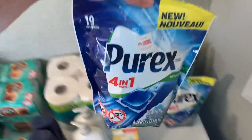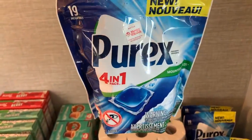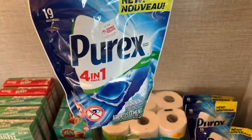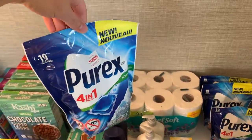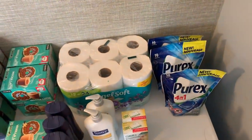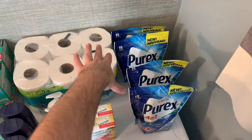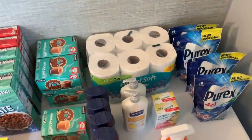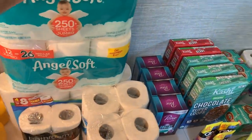Quick Family Dollar deal — the Purex pods are $1.95 with a $1 digital coupon on the Family Dollar app making it 95 cents. Family Dollar's policy is four accounts per household, so I made an account for four members of my household. My mom was there too, so she did some transactions and I did some, and it all went smoothly.